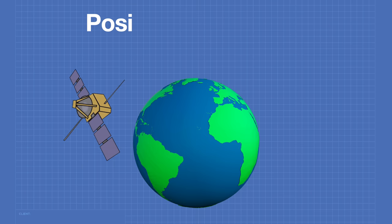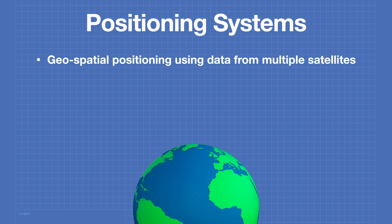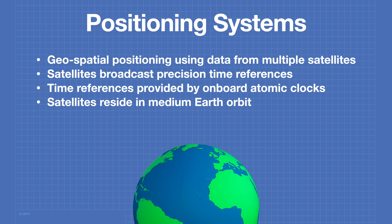Let's start off by finding out how satellite positioning systems work, and then we'll see how we can work with these amazing little modules. These systems provide geospatial positioning using data from multiple satellites. The satellites broadcast precision time references provided by onboard caesium atomic clocks for incredible accuracy. Most positioning satellites reside in medium Earth orbit, meaning that they orbit the Earth twice per day.